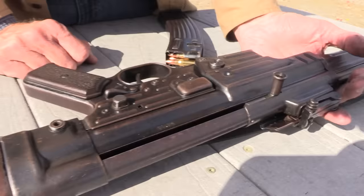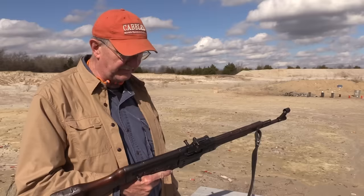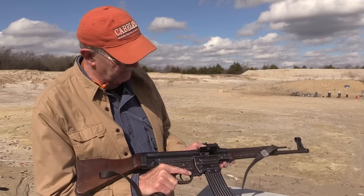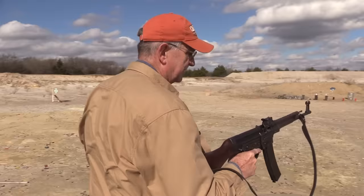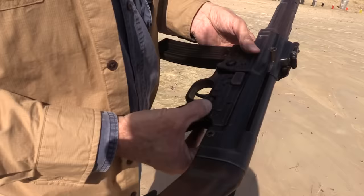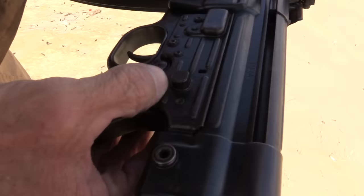Interesting piece of history. Sturmgewehr assault rifle — we will call this an assault rifle because that's really what it is. Notice that dust cover — that reminds you of anything? Interesting, huh? There's your select fire. In that configuration it fires semi-auto; push it and it's full auto.